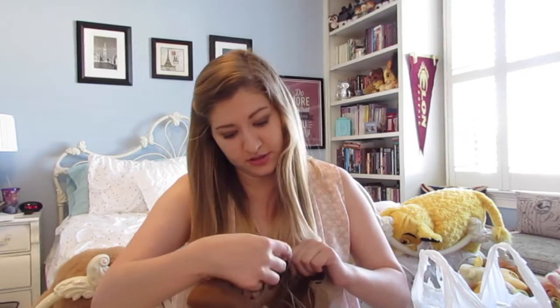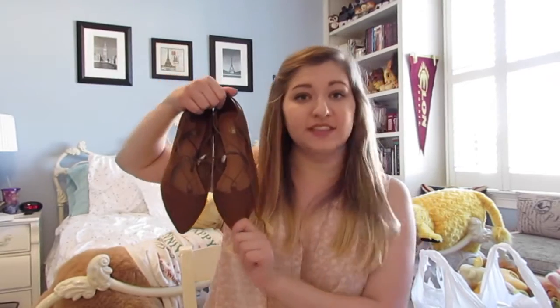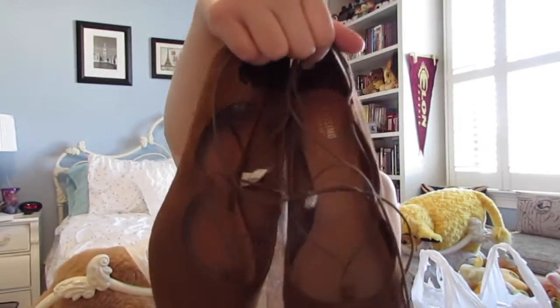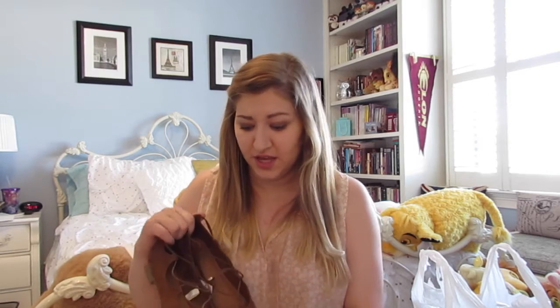Moving on to what I got at Target — I want to start with a pair of shoes. I love Target shoes; they're typically very comfortable and fairly well made for what you pay. These flats were around $25. They're lace-up flats in a beautiful brown leathery color that lace up and tie right around your ankle. They look so nice with pants or skirts and would also look great with jeans, especially with the cuff turned up. They're really comfortable — I did go up a size; I typically wear a six but these are a seven. I hope they hold up well because I can see myself wearing these all summer long.